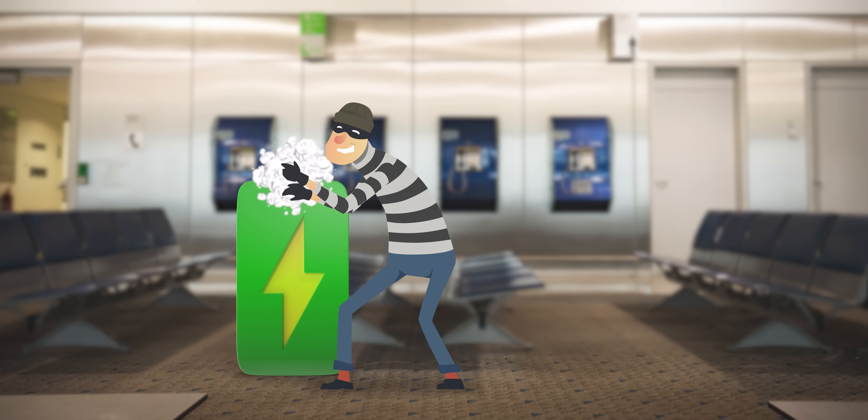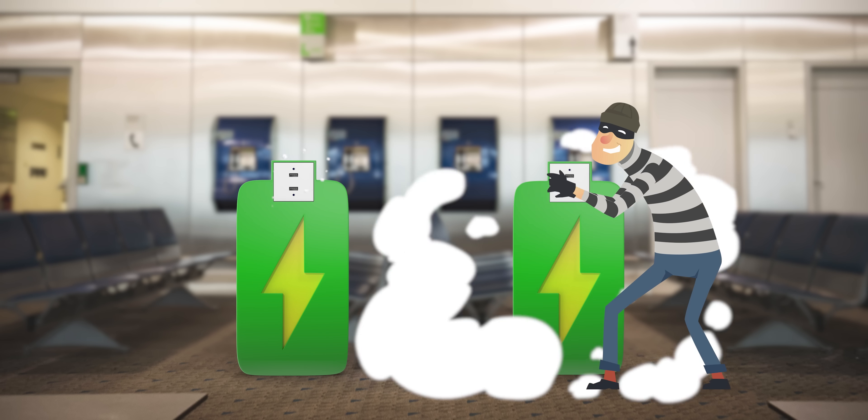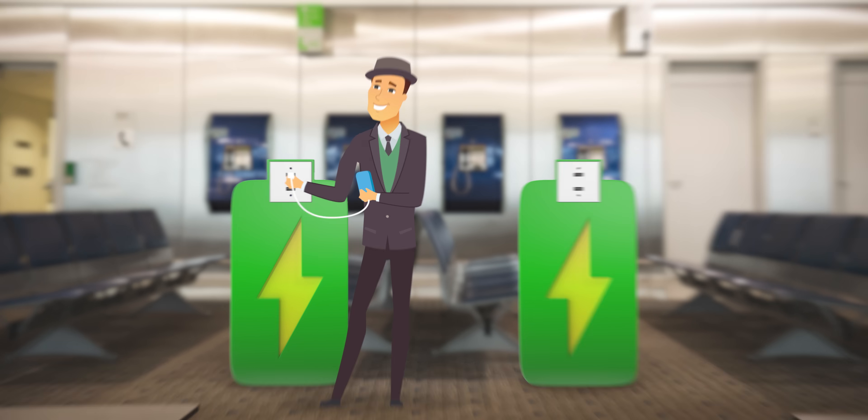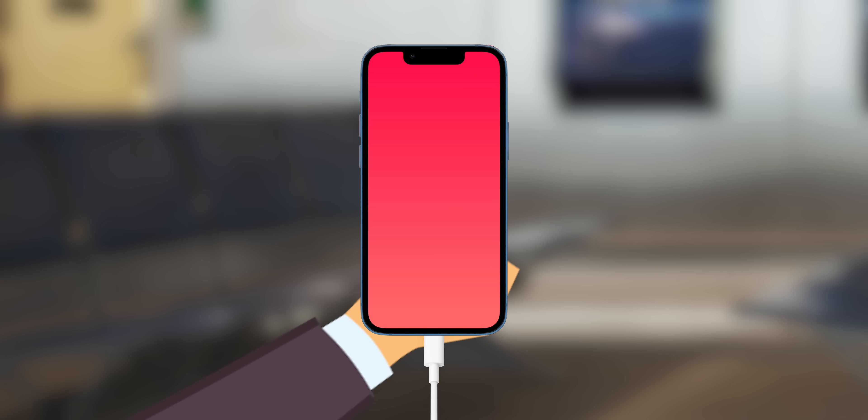So how exactly would an attack like this work, and how prevalent are they? The basic idea is pretty simple: a hacker modifies a public charging station or just sets one up on their own. And when a hapless victim connects their phone, the compromised charger will simply get around the phone's built-in protections and start sucking down private data.